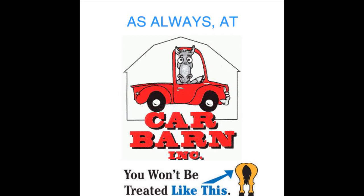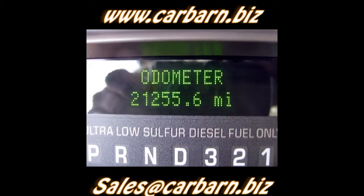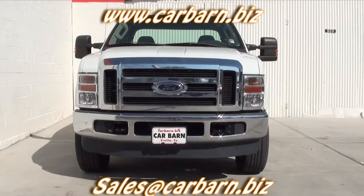As always, at Car Barn, you'll never be treated like this. Hi, Kevin here at Car Barn in Fruita, Colorado, saying thanks for taking the time to look at my 2008 Ford F250 Quad Cab Pickup.